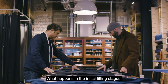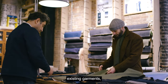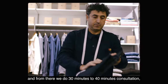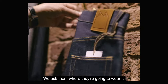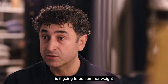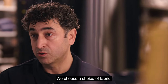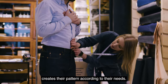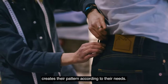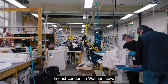And it's mostly very subtle things that you wouldn't really see from the outside most of the time, but it makes a big difference over the years. What happens in the initial fitting stage is they come in, they put on three or four different shapes of existing garments. From there we do a 30 to 40 minute consultation depending on what they need. We ask them where they're going to wear it, how they're going to wear it, whether it's going to be summer weight or winter weight. We choose a fabric. Then Lily, our amazing pattern cutter, creates their pattern according to their needs. Then we take that pattern to our small workshop in East London, in Walthamstow.